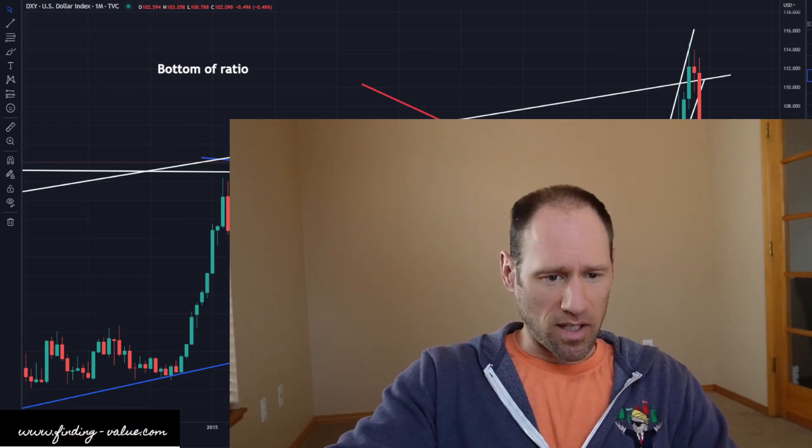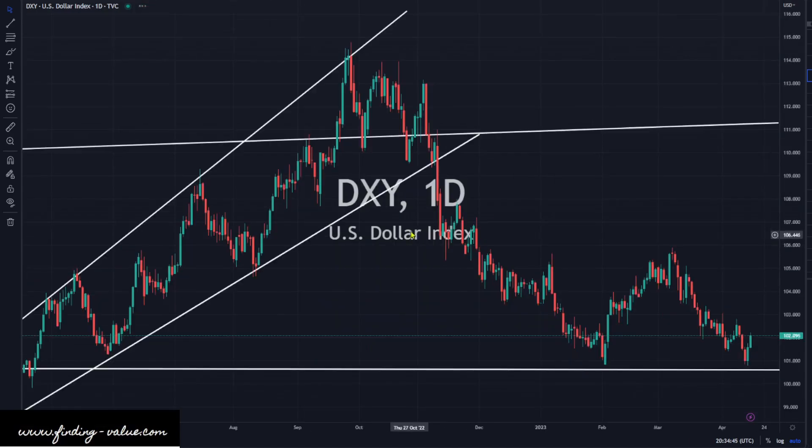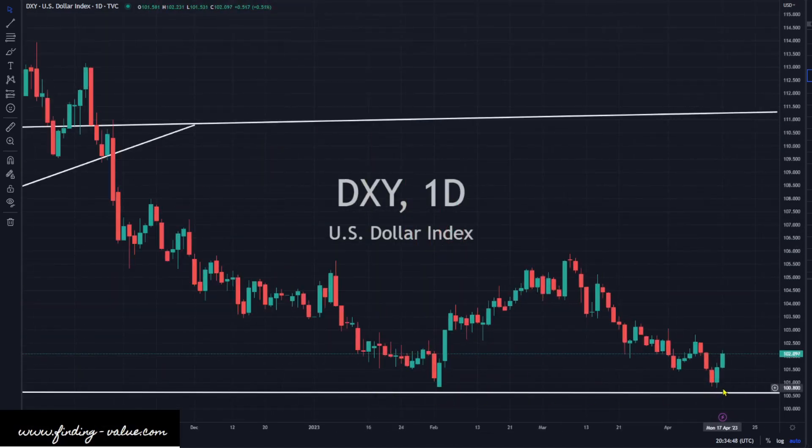Let's jump into the DXY. If we take a long-term big picture view of the DXY, we're coming back to support levels here — that white horizontal line going across. It's not just the line, it's the general vicinity of where that line is. We're getting some support where that line is; that's where we've had multiple transactions in history before. Price goes back to levels where people accumulate again. We're getting a move up in the DXY, up about half a percent today — it's a pretty good move.